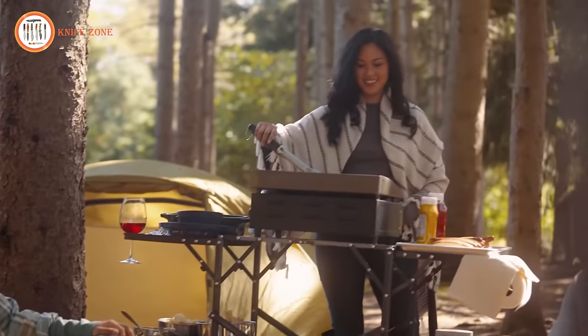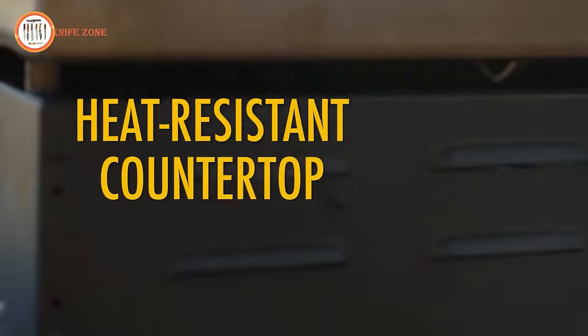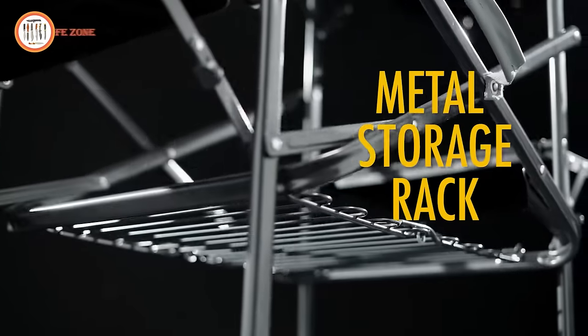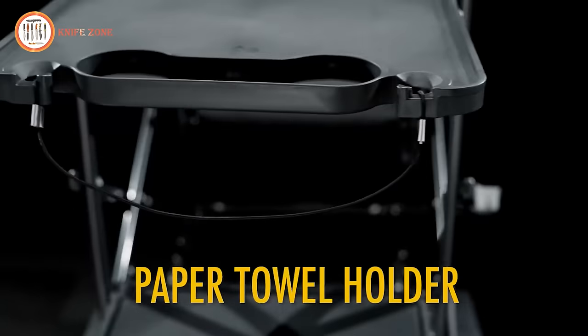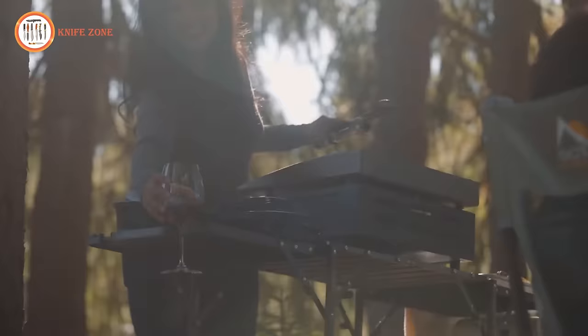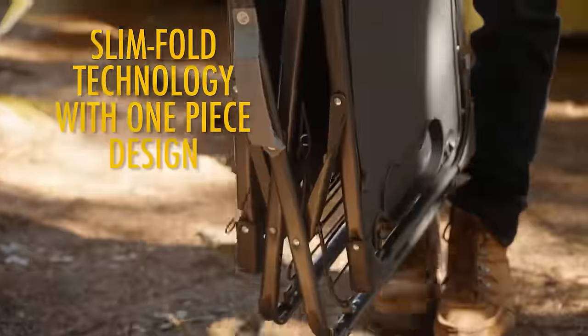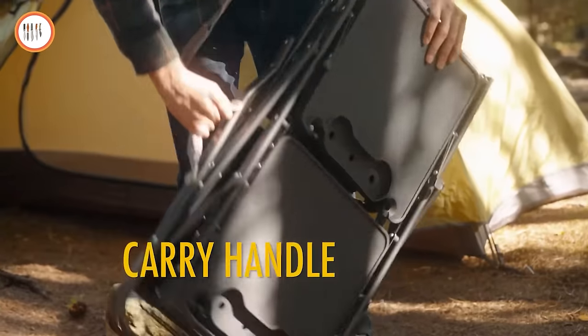Priced at just $70, the GCI Outdoor Slim Fold Cook Station combines portability and durability seamlessly. You can devote more time to what truly matters — relaxation with GCI. Elevate your outdoor cooking experience with this efficient and feature-packed cook station.